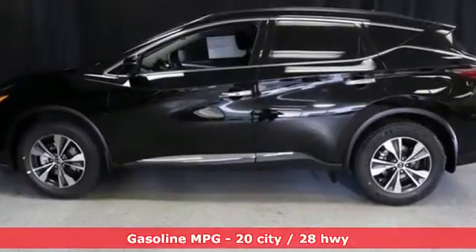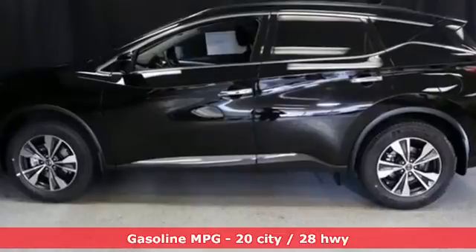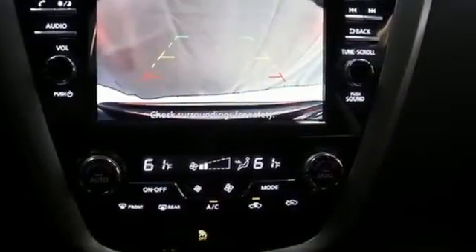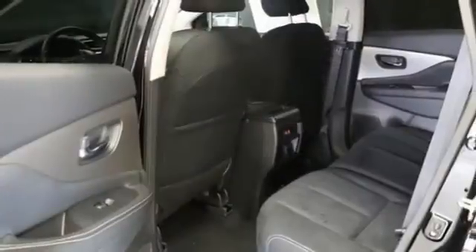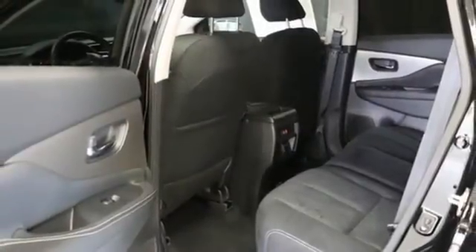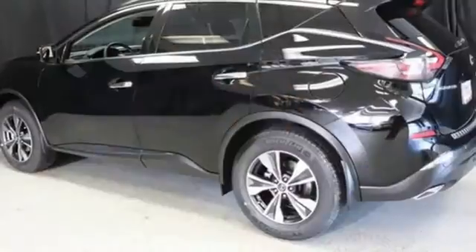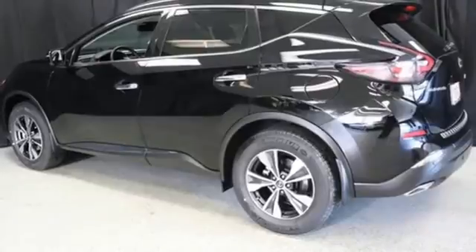Features include V6 engine, dual zone climate control, streaming audio, rear parking sensors, manual tilting steering column, remote engine start, AM-FM satellite radio, aluminum wheels, doors and push-button start proximity key, and continuously variable automatic transmission.